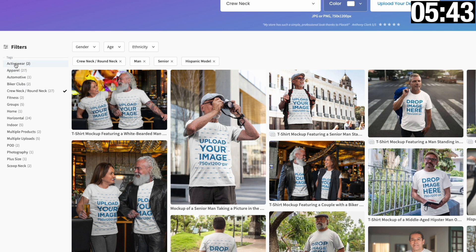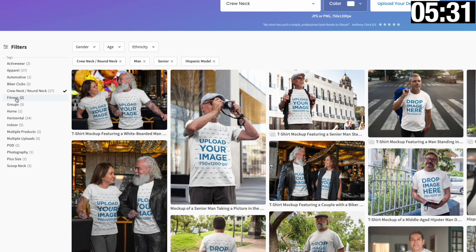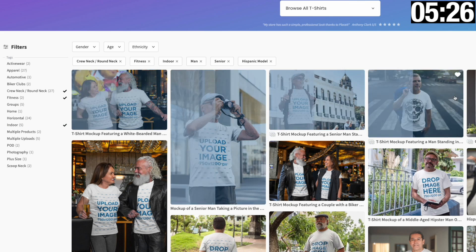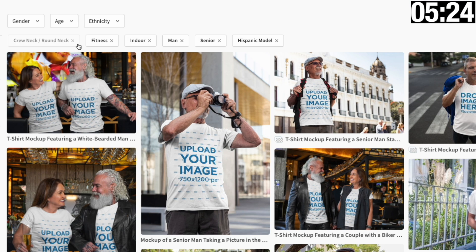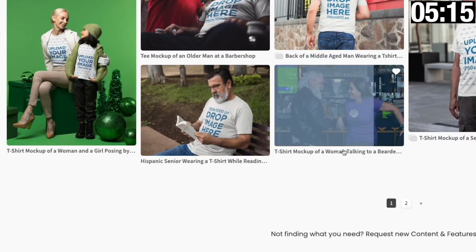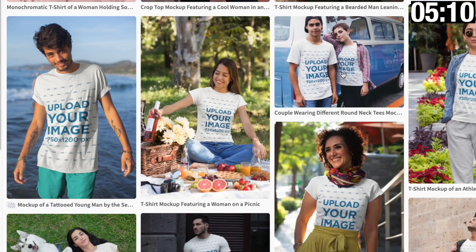Tip number six is to use the filters as well. I've got crew neck selected but I can also look at fitness or indoors instead of outdoors. You can see the filters added here. You can easily remove filters — say I don't want just a man, I want any Hispanic model including women, or I can unfilter the age specific one and so on.